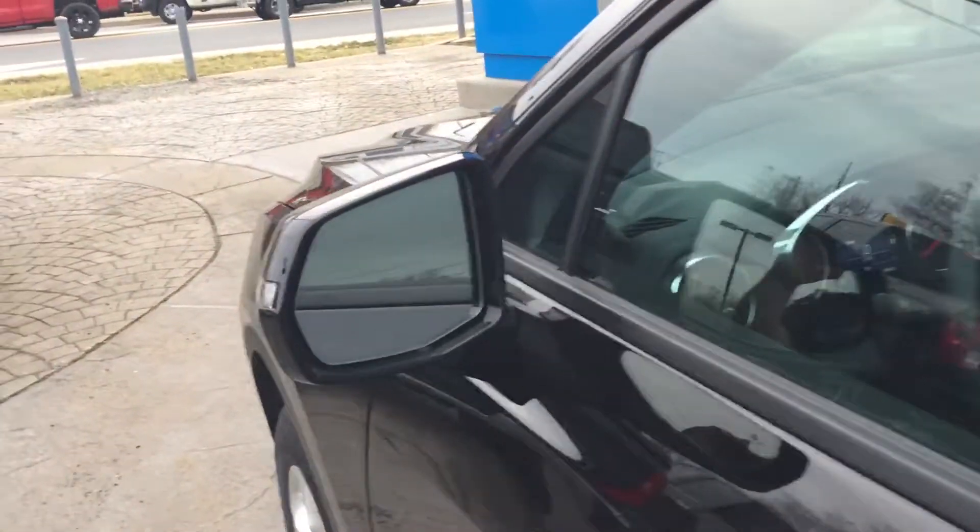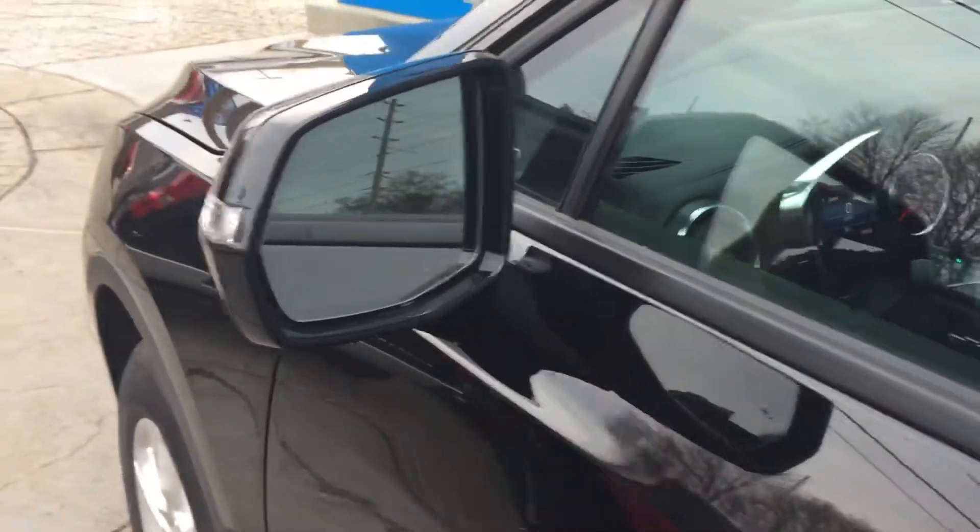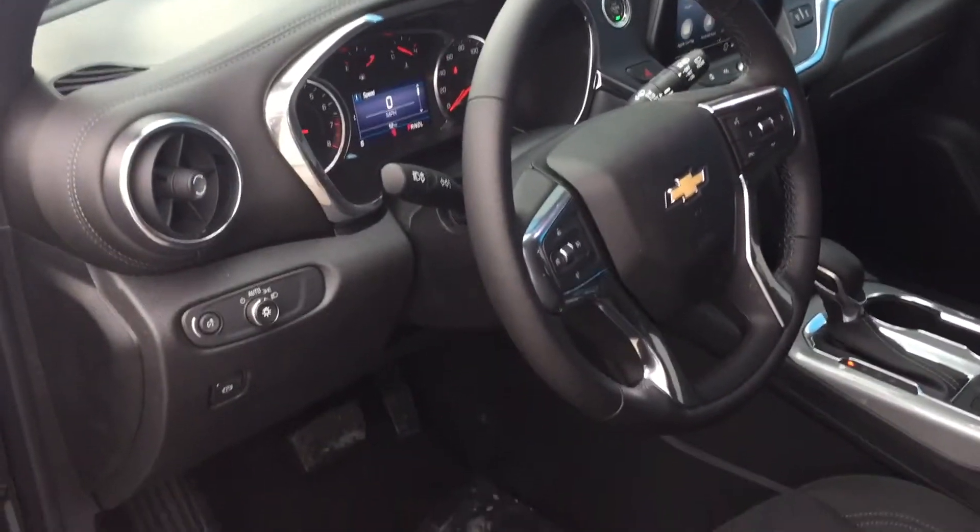Now let's take a look at the front seat. You can see in the mirror it does have your blind zone warning. Let's get a quick look at the interior here.